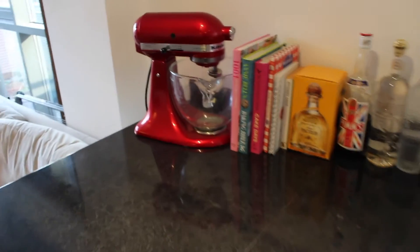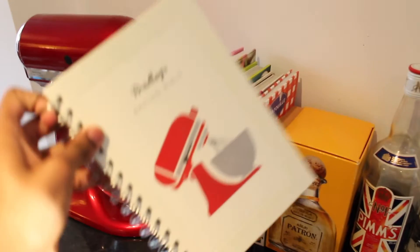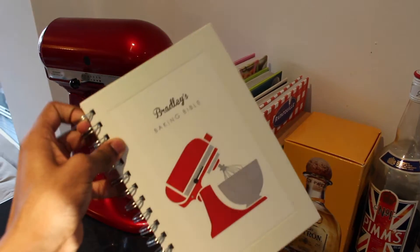Over here is my baking corner, so that's where I keep my red KitchenAid and some of my favourite recipe books, especially this little thing here. That's where I keep my top secret recipes, so we'll keep that shut for now.